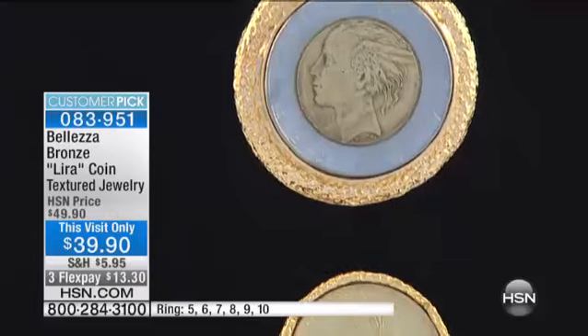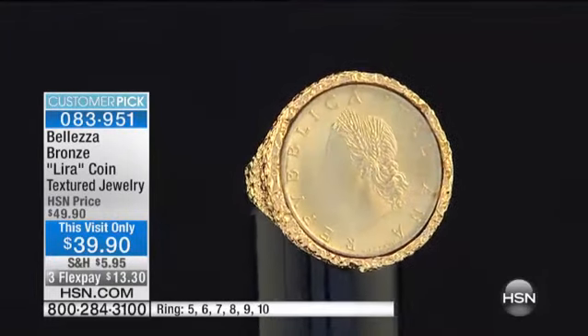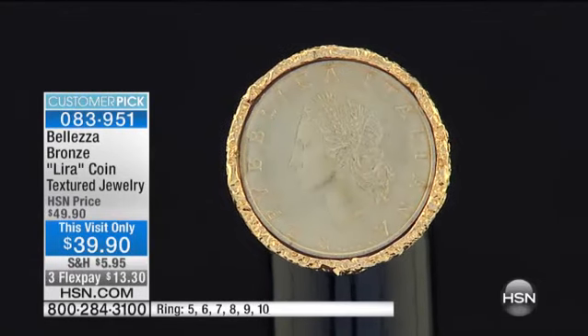They are a customer pick. The ring has perfect five-star reviews on HSN.com. This is like owning a piece of history — it is a piece of history.